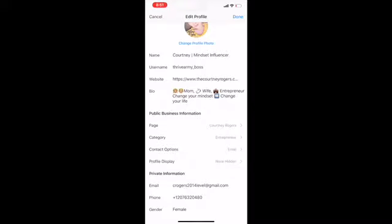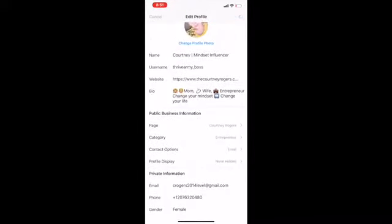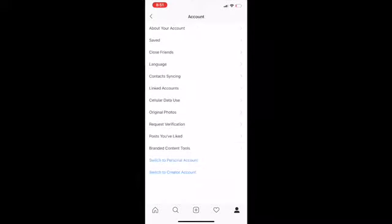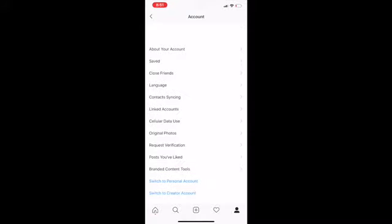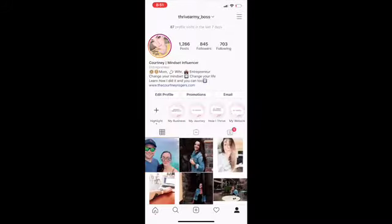Making sure that you have a clear focus is really important on Instagram. When you have a business account, you're able to edit your name so that it tells people what you are and what you focus on — whether it's fitness, wellness, business, mindset, or influencer. As you can see, when you go to edit settings, you can determine what kind of account you have: creator or business.